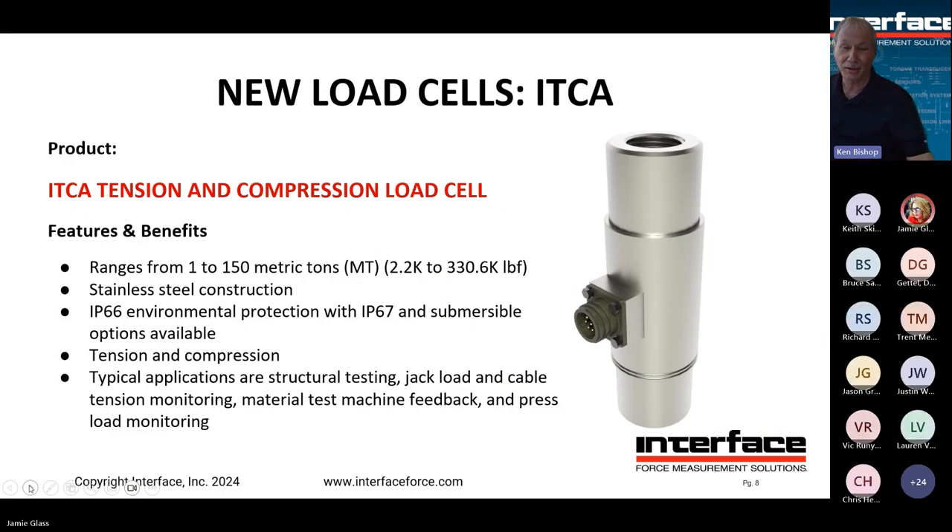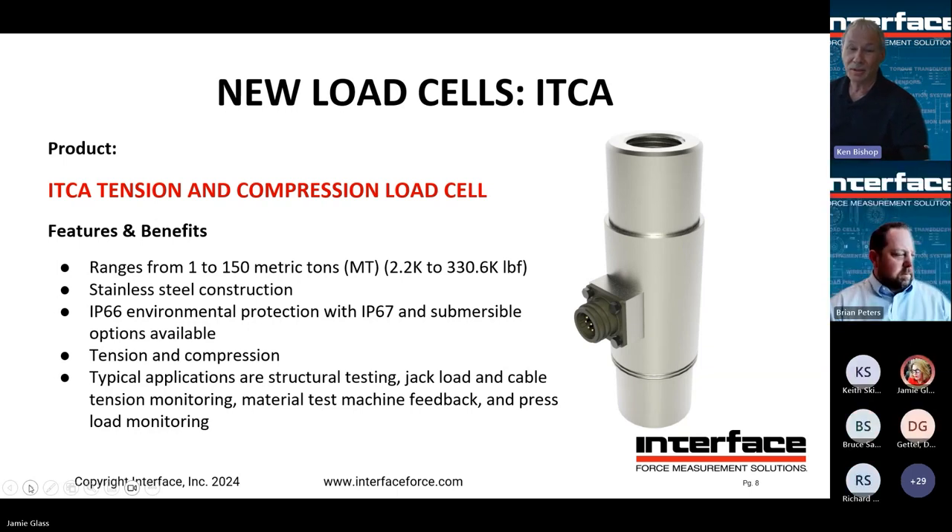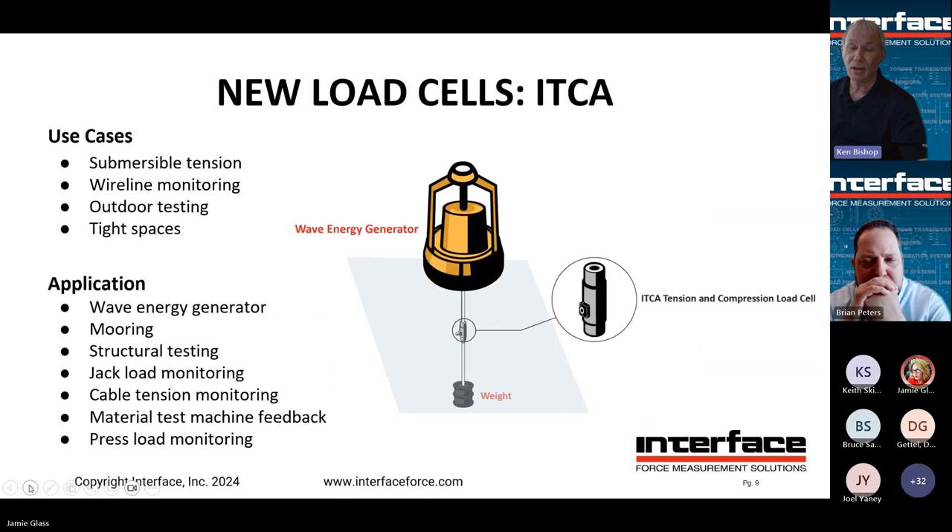We have some exciting new load cells to introduce, starting with our model ITCA. It's stainless steel construction — a very rugged product — comes standard with IP66 environmental protection, but we can also make them IP67 or submersible. Capacity range goes from 1 to 150 metric tons, or about 330K. Tension and compression operation comes standard with a compression CAL.